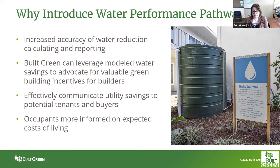One reason is it increased accuracy of water reduction calculating and reporting for the program as well as for your own projects. Rather than just looking at whether we're reducing water use through different strategies, this is actually giving us an actual metric we can report out to both you and the community at large. Because we have those numbers, Built Green can leverage savings from water use and design strategies to advocate for more valuable green building incentives for builders from jurisdictions who have climate goals around water reductions with actual targets in mind.